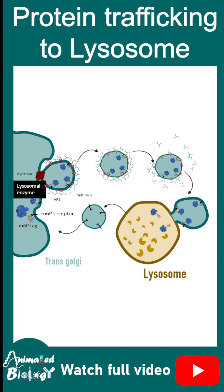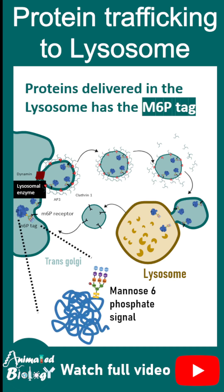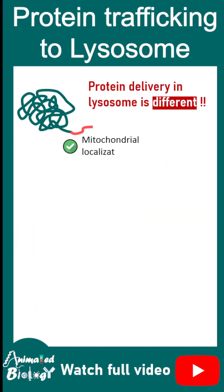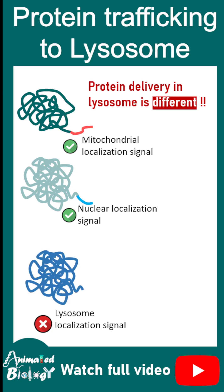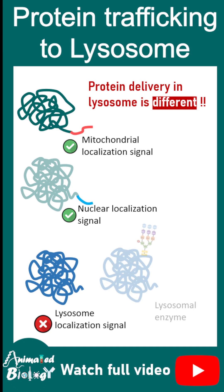Proteins that are to be delivered to the lysosome have a unique mannose-6-phosphate tag. Any protein supposed to be delivered to mitochondria or nucleus has their MLS or NLS — a localization signal, a small peptide — but there is no lysosomal localization signal. Instead, there is a mannose-6-phosphate tag, which is a sugar tag.